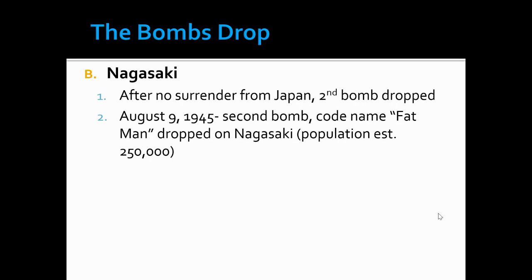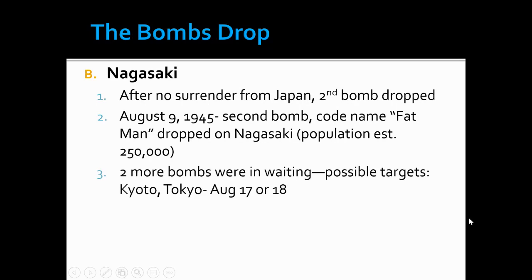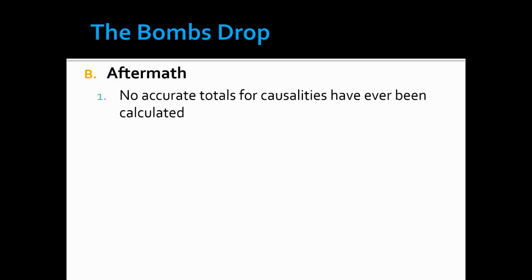Some of these population estimates are a little off — record keeping back in the day wasn't as accurate as it is now — but Nagasaki is estimated to be about an equal city, maybe a little bit smaller than Hiroshima. Two more bombs were waiting in the wings and Tokyo was like a last resort — they did not want to drop a bomb like this on a city that heavily populated. The next bomb potentially would have been dropped on Kyoto either on August 17th or 18th, and then go from there with Tokyo being the last resort.